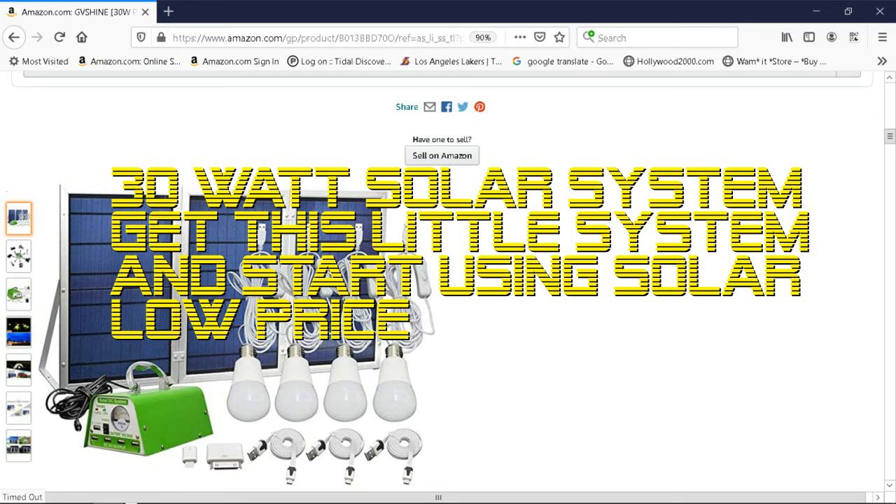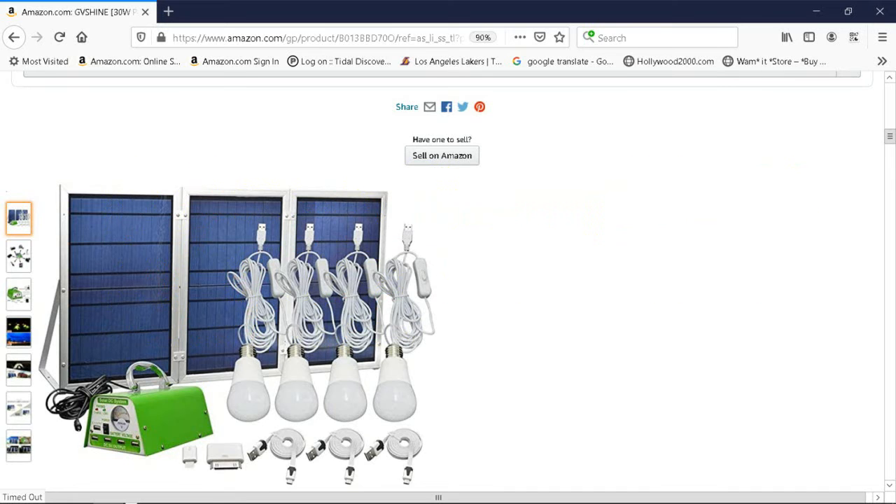Now this is a cool little solar system. It has four LED hanging lights and you can charge up your phone and play a radio. And during emergencies, you will have backup power. This gets you into solar — learning about solar for a real low price to start with this little system. A lot of people think this is just a toy, but no, this system is very powerful for the price. Like I said, it gets you into solar and you'll start learning a lot about it. You can actually use these lights and not use your other lights for a while.